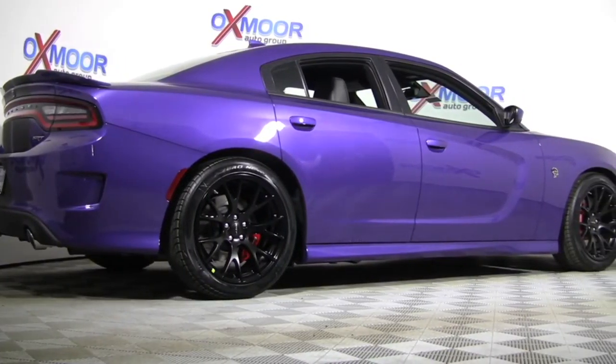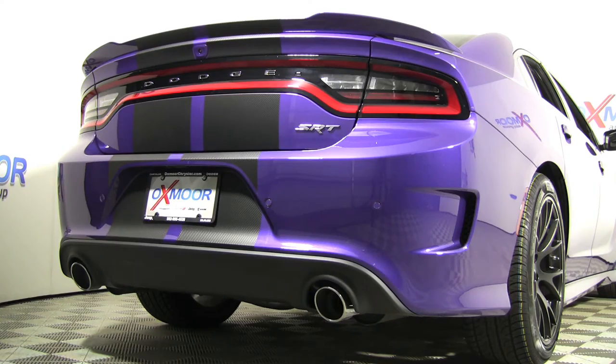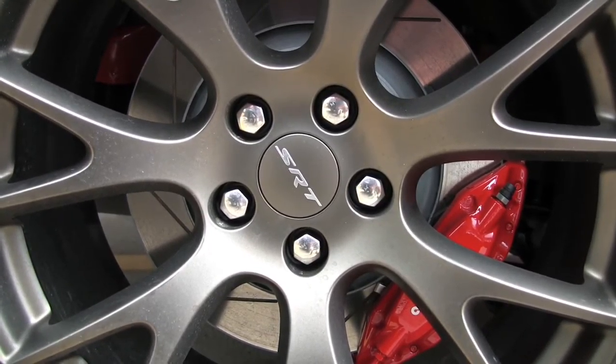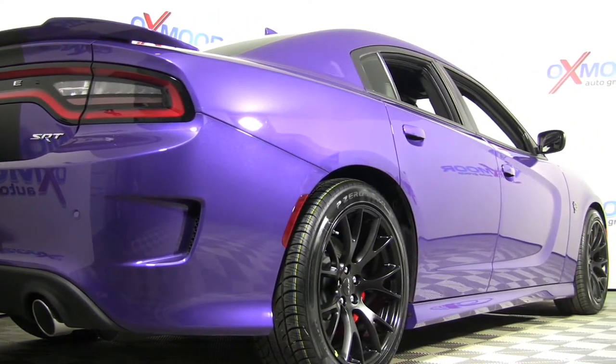All of this allows the 707 horsepower Hellcat to accelerate from 0 to 60 in 3.4 seconds. Massive Brembo six-piston front and four-piston rear calipers grabbing two-piece rotors halt this car from 70 miles per hour in 153 feet.